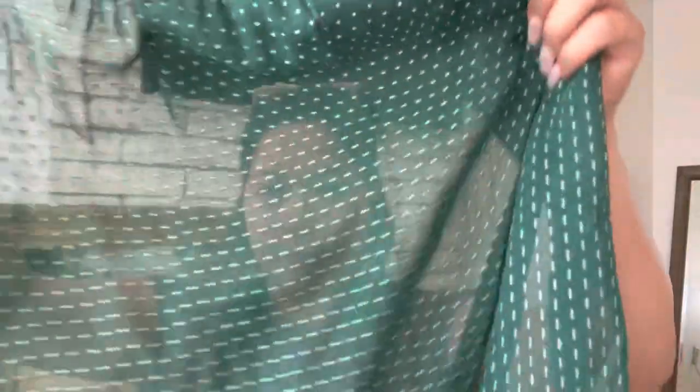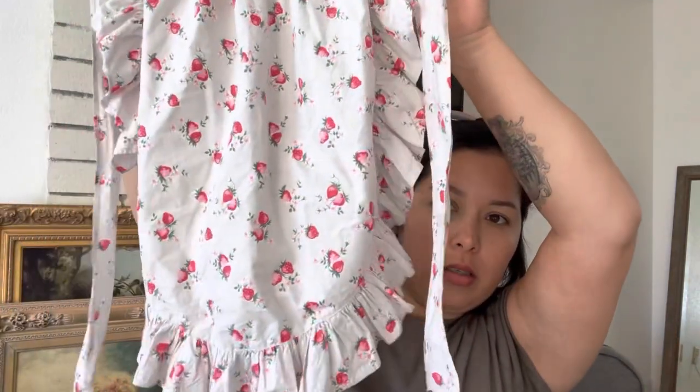And then this apron — it's from the 1940s. I love the color, it's really pretty, and this one was two dollars. I got another one too — it's a strawberry one, a little different. This one was also two dollars.